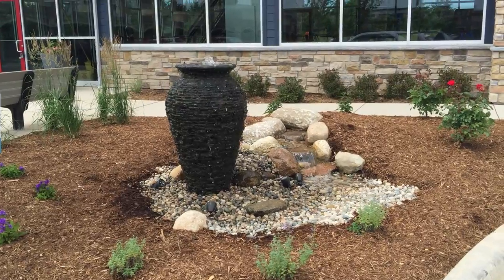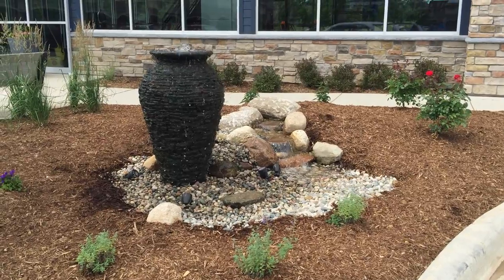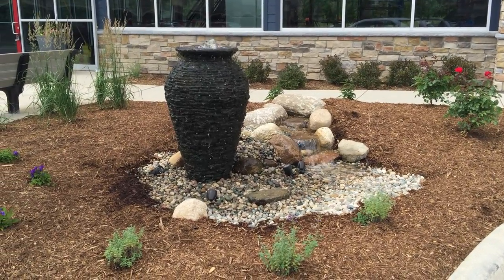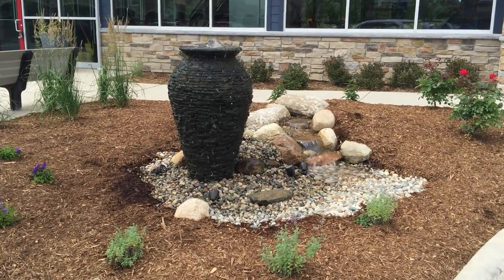We got a stacked slate urn and a nice pondless waterfall. I hope you guys enjoy this and come check out Rixey's & Company in Texas Corners — I believe they're opening next week. Thanks.